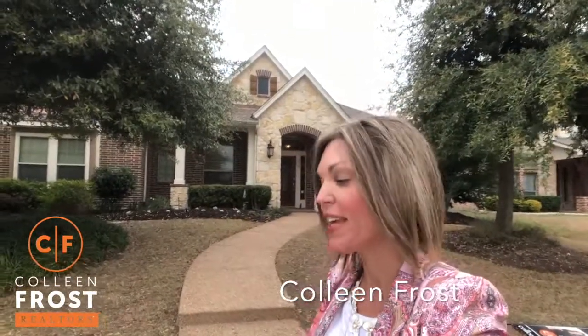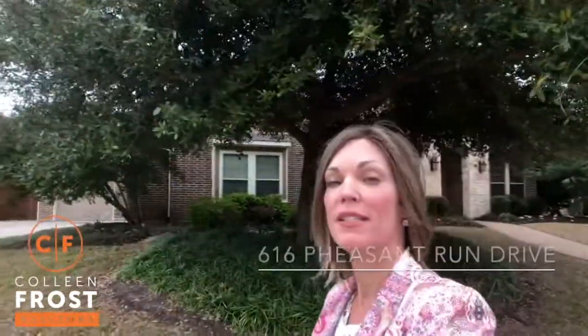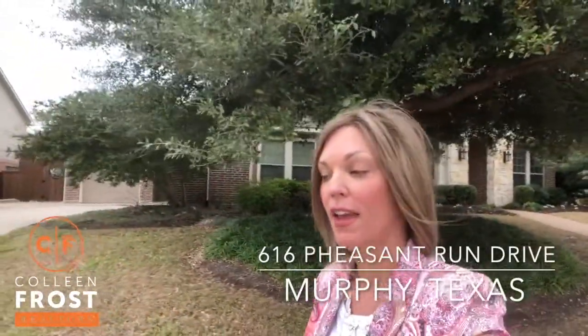Good morning everyone! Look at this! I have a beautiful one-story with a game and media room up and a half bath. This house is fantastic, with front and back porches on a quiet street, located at 616 Pheasant Run in the Aviary.